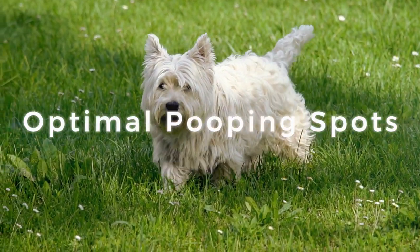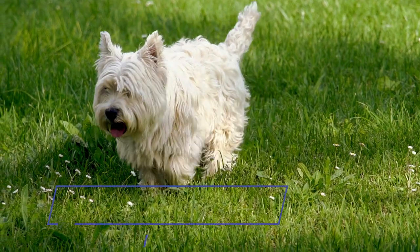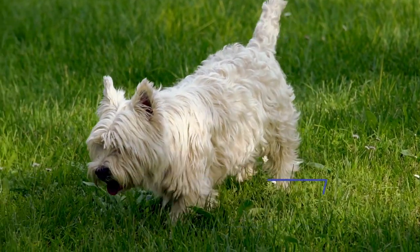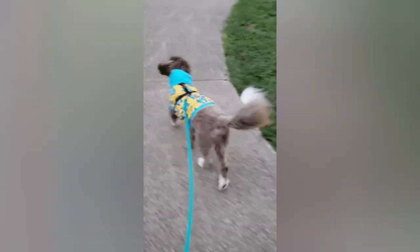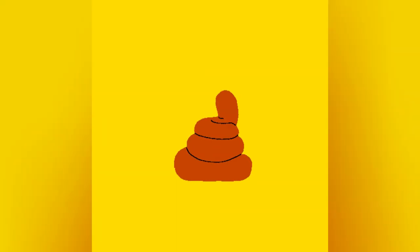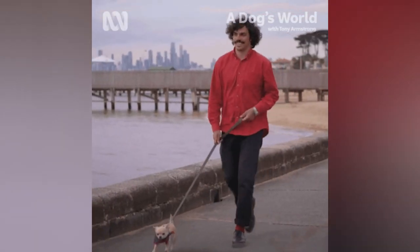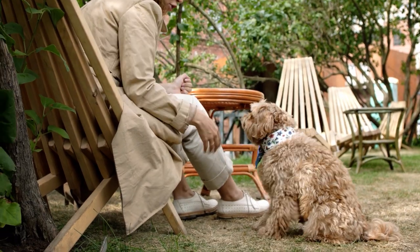Finding the right location for your dog to poop is like finding a five-star restroom for humans — it simply needs to be done. Dogs have preferences when it comes to surfaces, and some might prefer grass, while others feel comfortable on gravel or pavement. Keep an eye on your dog's favorite restroom locations during walks and use this knowledge to your advantage. Think of yourself as a canine restroom connoisseur. After all, your dog's personal restroom preferences are important.